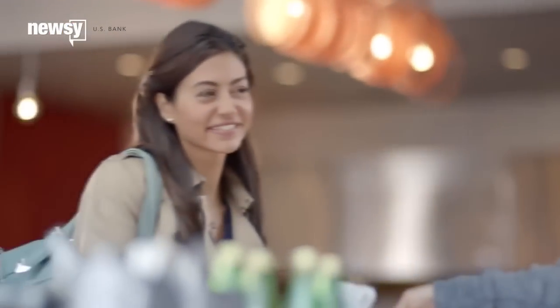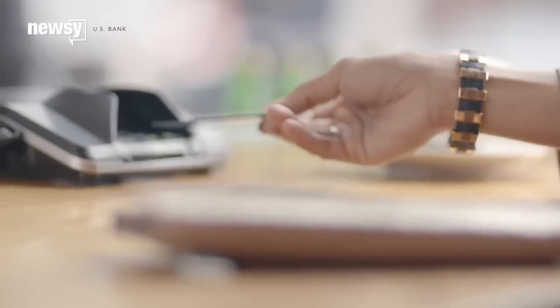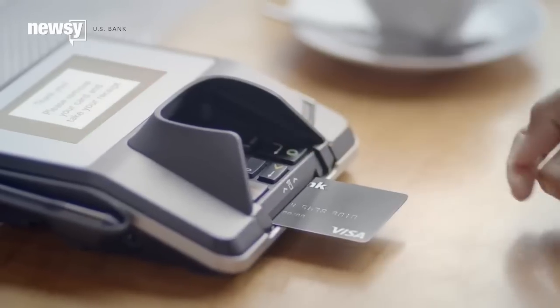Whenever the chip card is used with a chip-enabled terminal, a unique, one-time code is created for the purchase to be approved. This is nearly impossible for counterfeit cards to duplicate.